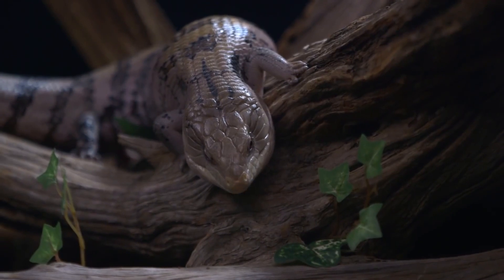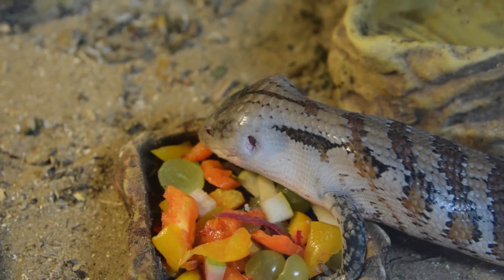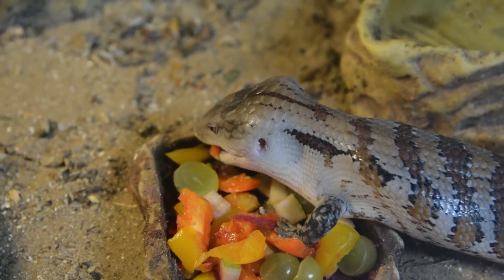There are several different species of blue-tongued skinks, including the eastern blue-tongued skink, the northern blue-tongued skink, and the tanimbar blue-tongued skink, among others.